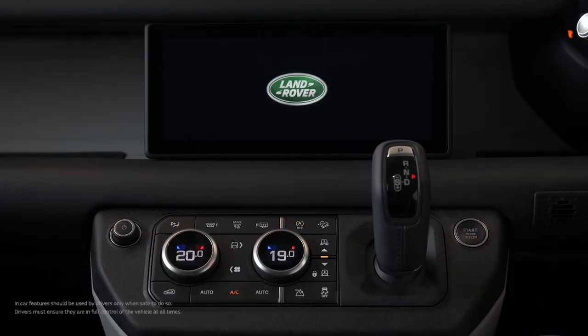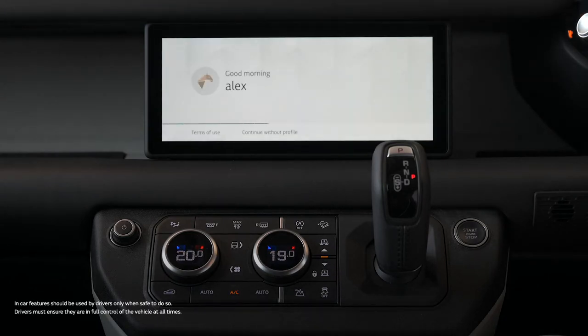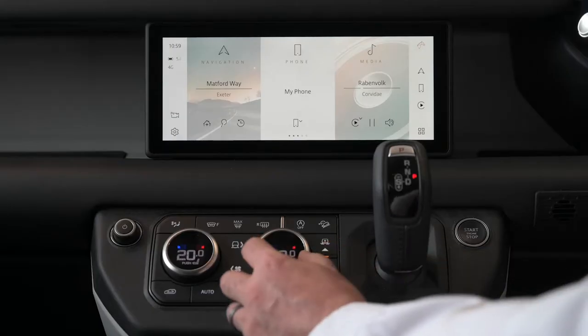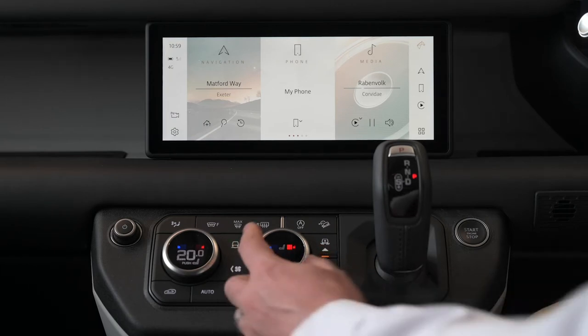The technological heart of the new Defender is the new Pivi Pro infotainment system. Always on — as soon as you get in the car the system is alert and waiting for your command. Pivi Pro is responsive, quick, and the whole implementation has a simple elegance. Climate control dials ensure you don't need to go hunting in touchscreen menus for the functions that you need most often.